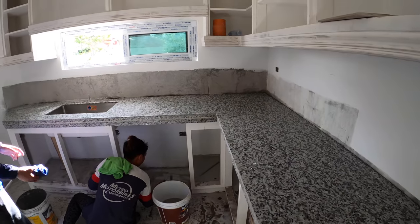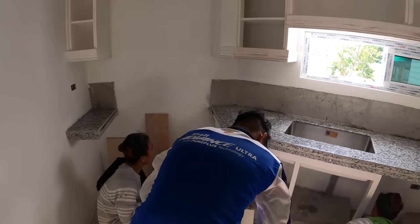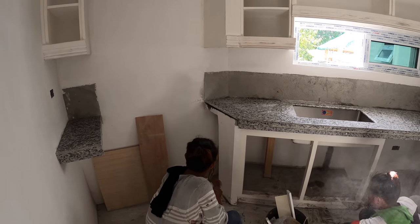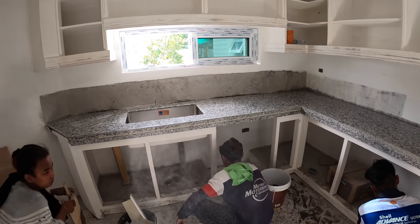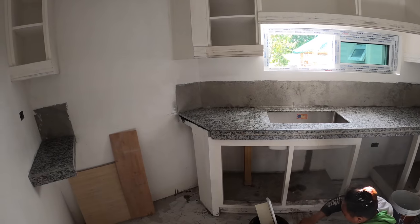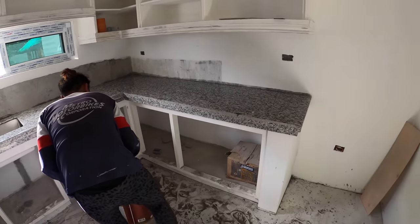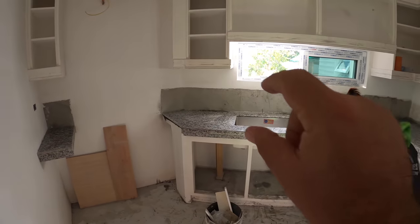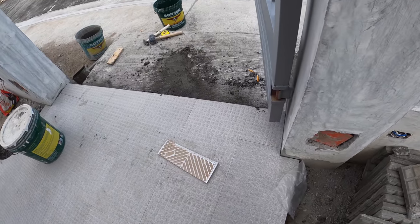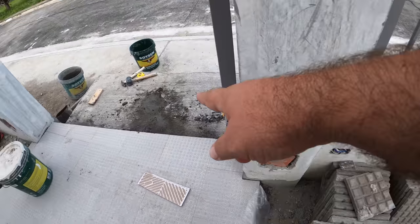We've got the granite countertop recut for the sink in the new location, all back in place. They've already put the mortar underneath to set it with. So we've got it in place — they're going to leave it like that for a day or so, then start cleaning it up as far as polishing and other finishing work a little bit later. This is what the main part is going to look like, and they're still going to come back with the backsplash — the 20-centimeter backsplash all the way around. The front part of the walkway has been put in place, so the next thing will be the big paver stones.